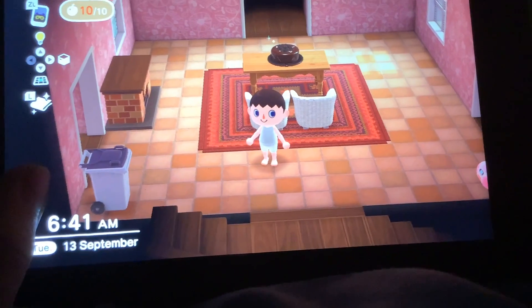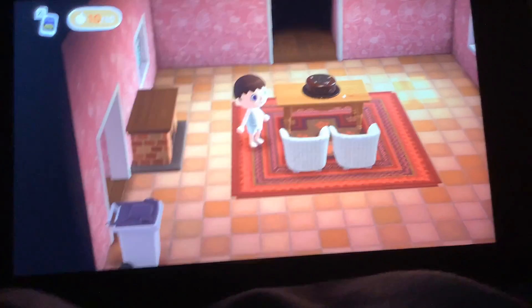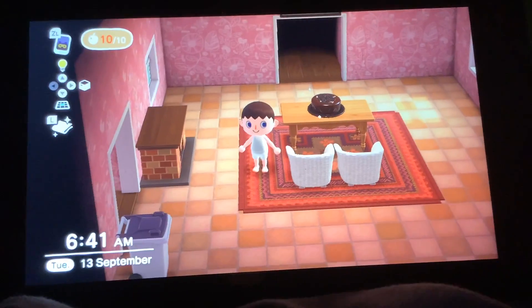So first we have the living room here. I have Happy Home Paradise just to let you know, so I can do this.